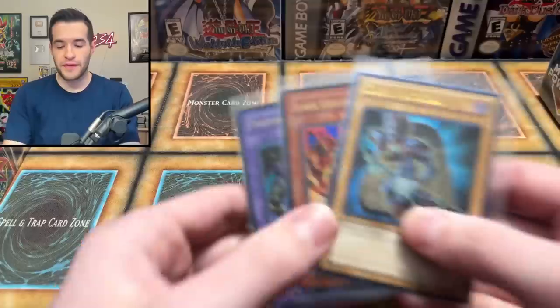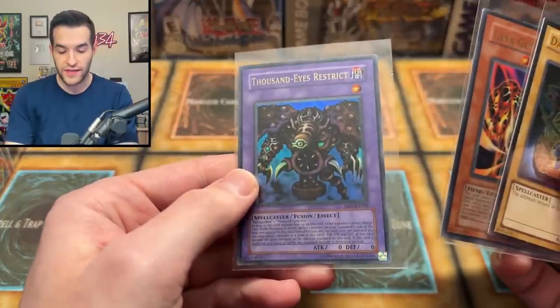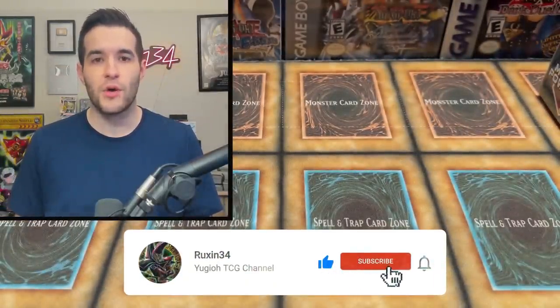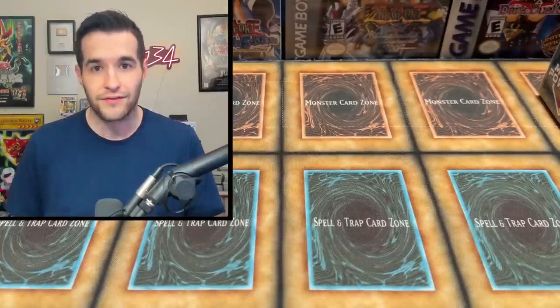Before we get into it, we have a giveaway. I'll be giving away these three cards: an ultimate rare Dark Magician, Lava Golem from DR1, and Thousand Eyes Restrict from DB1. Just like the video, be subscribed, turn on notifications. Let me know how much money you think we will make back out of our $100 — it could be negative. Let's see if you guys are right.